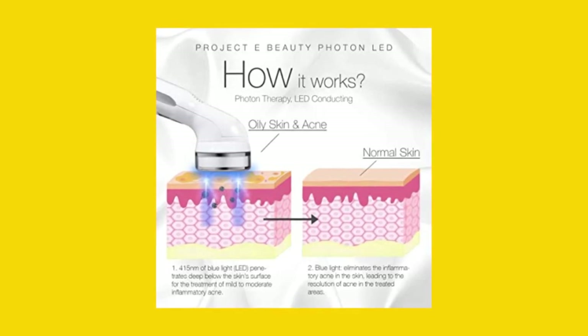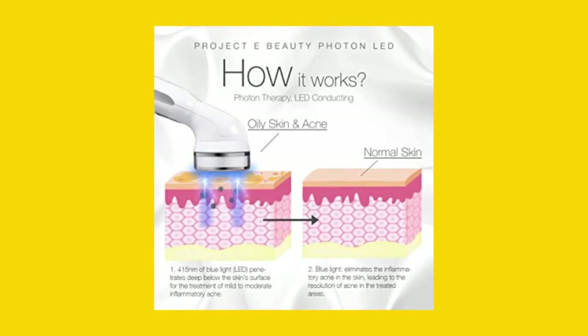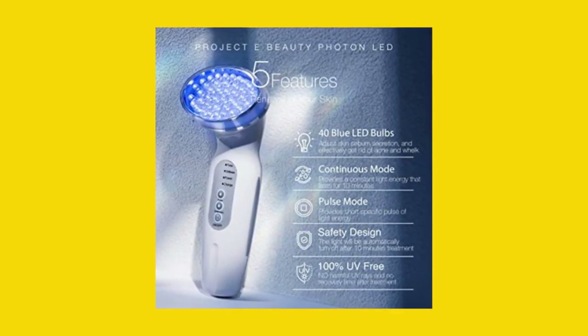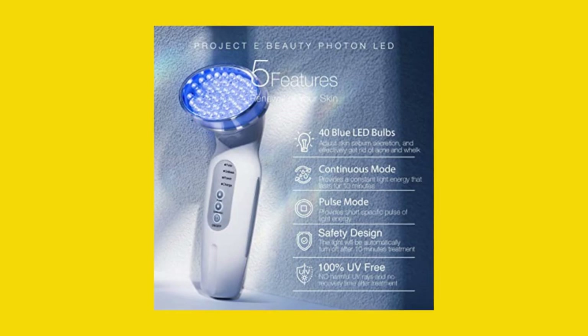The Project E Beauty Blue LED Plus Acne Light Therapy device is safe, effective, and easy to use. So if you want to invest in an acne treatment device that's worth considering, this is it.